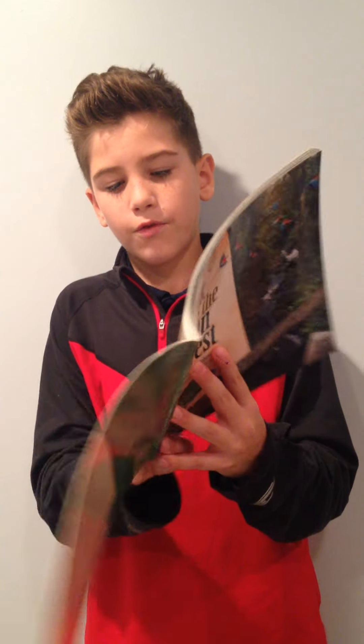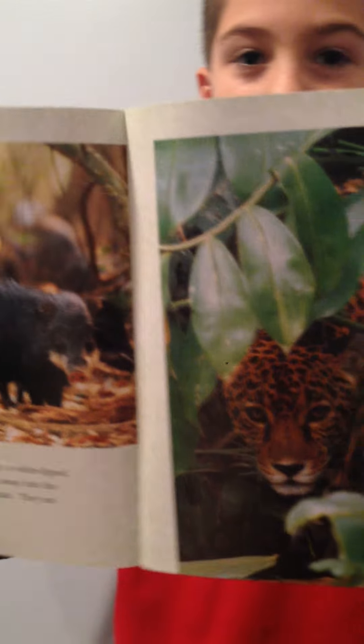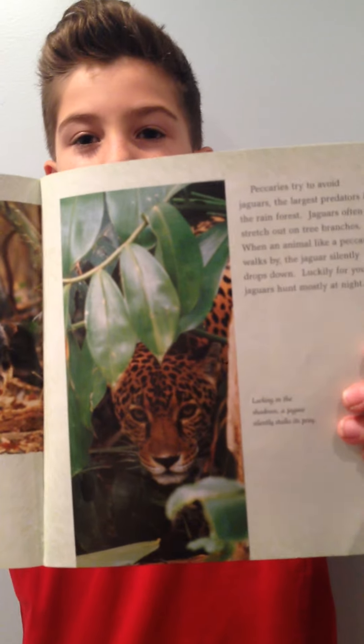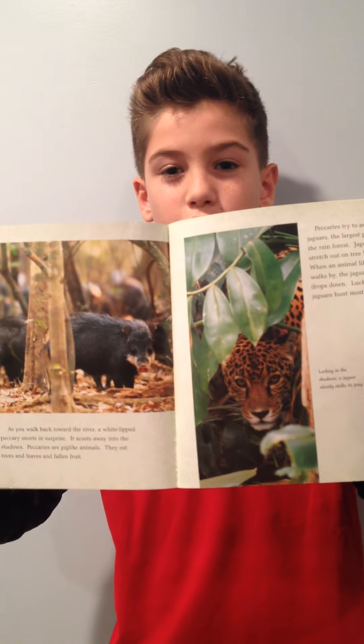And last but not least, the deadliest animal in my opinion is the jaguar, because it can run very fast, it has hind legs, it's very sneaky, and has very razor sharp teeth.